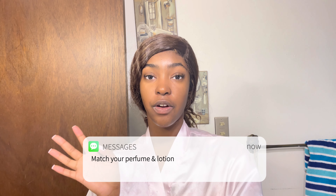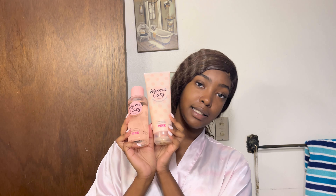Tip number one: when you're using perfume or lotion, try to match the fragrances. So like this — match the warm and cozy lotion with the warm and cozy perfume. Whenever you buy stuff, like at Bath & Body Works or even Walmart, try to get the perfume that matches the lotion, or the soap that matches the perfume. It gives you a long-lasting smell that gets more into your skin and actually sticks and stays.